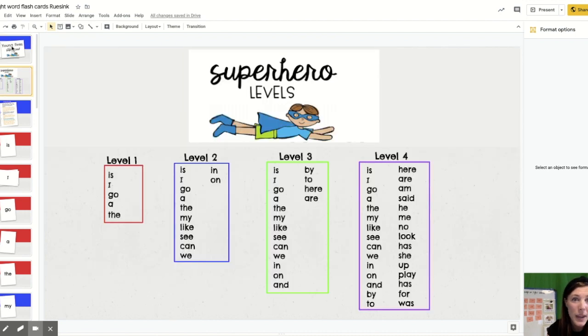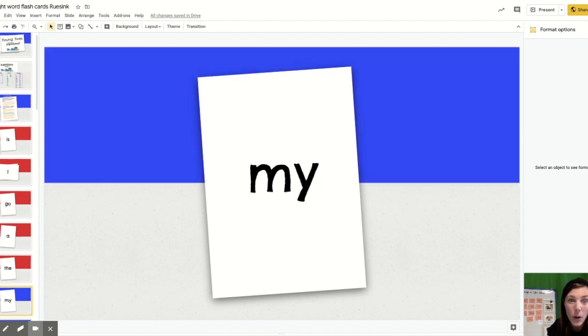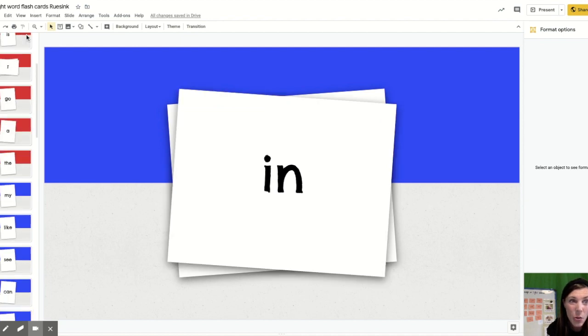If you go to the first page, it says 'superhero levels.' The first level is level one — it's all the red words. Once you learn all of the red words, you can move your superhero to level one. When you learn all of the level two words, you can move your superhero to level two. When you learn all of the level three words, you move your superhero to level three. And then the last level — when you learn all of those words, move your superhero to that level.